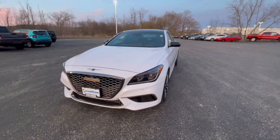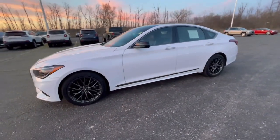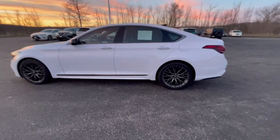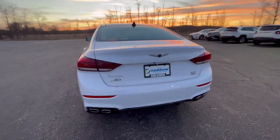Hi everybody, this is Bob Berger over at Ross Dero Toyota, and if you're anything like me, sometimes you just want to break the norm, and that's what we're doing with this car here. This is a Genesis G80. Now, a lot of you probably have not heard of the brand Genesis — it is Hyundai's luxury brand.